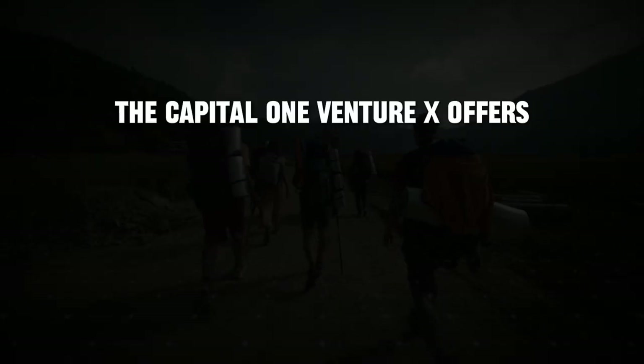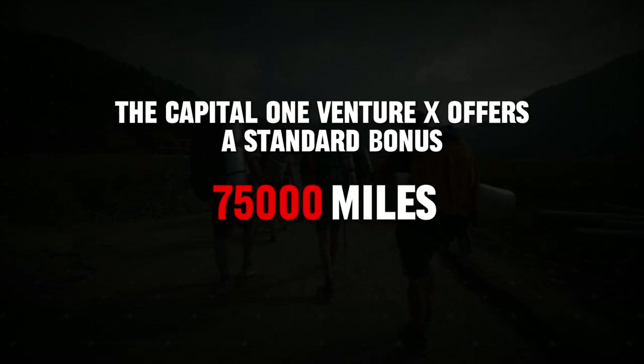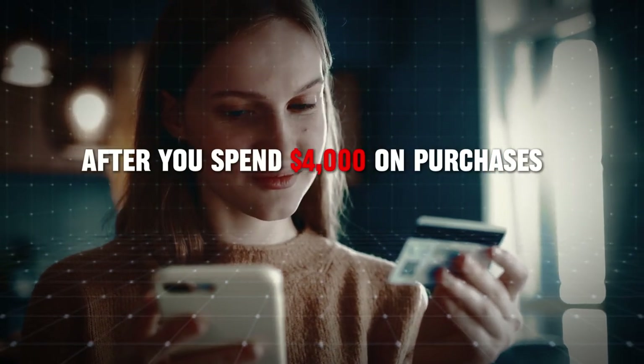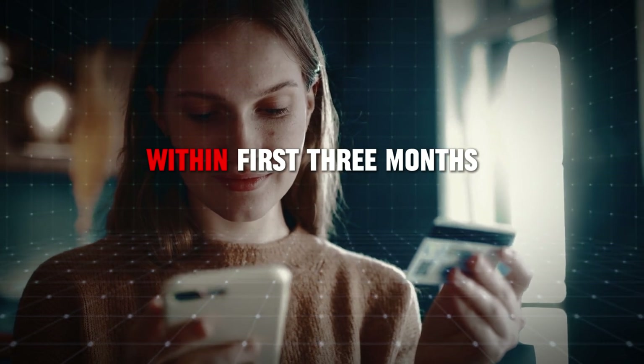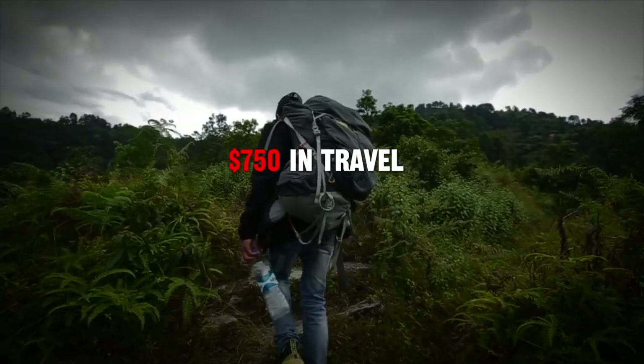The Capital One Venture X offers a standard bonus of 75,000 miles after you spend $4,000 on purchases within the first three months from account opening. That's worth at least $750 in travel.